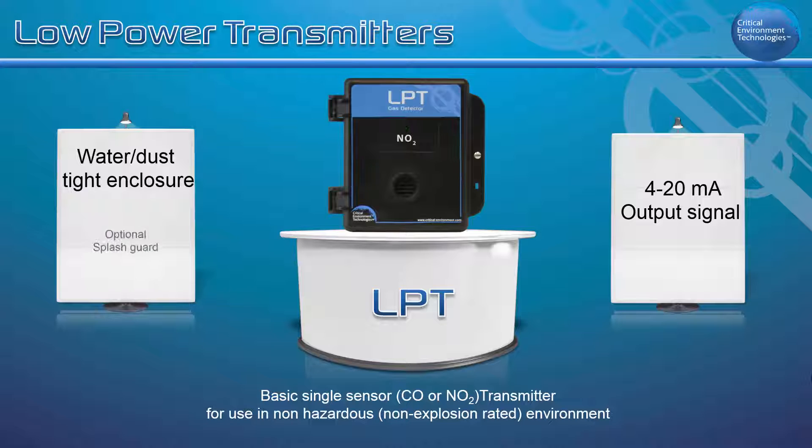With the optional splash guard installed, the enclosure is IP54 rated and protected for use in water spray or wash down applications.